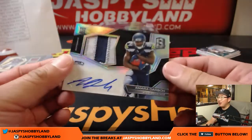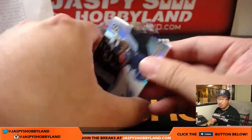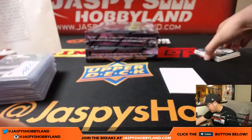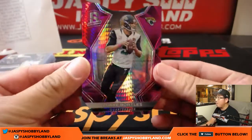And Amara Darbo, two-color patch and autograph, 33 out of 99 — nice rookie, nice patch, nice autograph for the Seahawks and Kyle Kramer. Having a nice break here thus far. Blake Bortles, neon pink, Jaguars, Evan McKay, two out of 10.